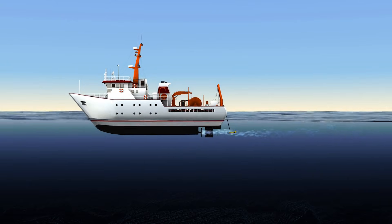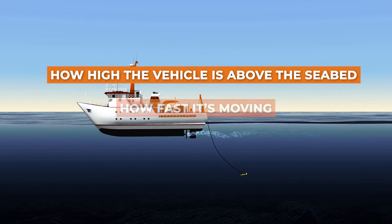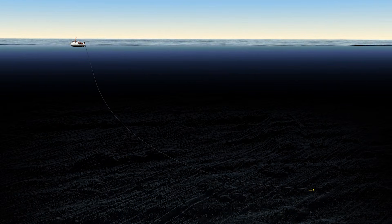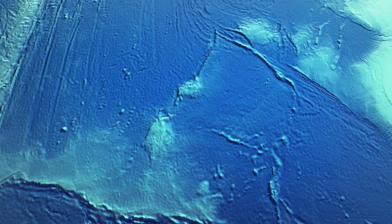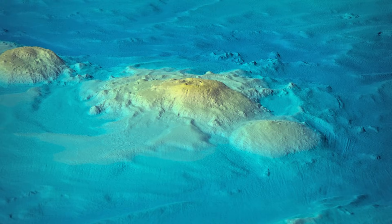Side scan sonar gives you narrow strips of data stitched together over time as the vehicle moves along its track. How much detail you get depends on several things at once: how high the vehicle is above the seabed, how fast it's moving, and how rough the terrain is underneath it. Change any one of those and the quality of the picture changes as well. So when we talk about coverage, we're really talking about probability, not certainty.